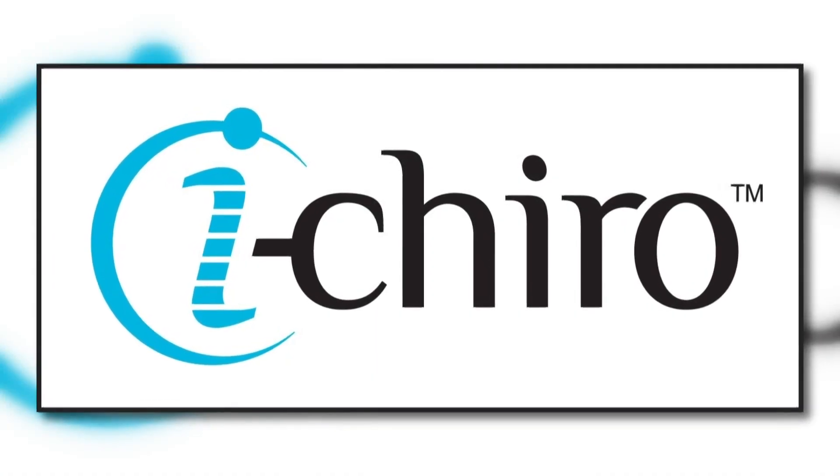This segment is sponsored by iChiro Clinics. Some people would rather suffer in pain — they're afraid of traditional manual chiropractic adjustments, but many people are unaware of the computerized adjustment. Dr. Michael Kwast is here from iChiro Clinics to tell us how they work.